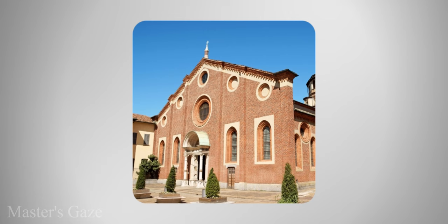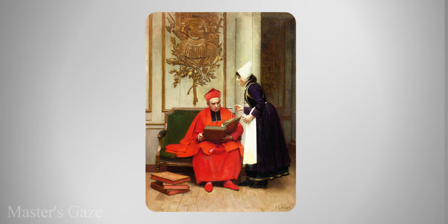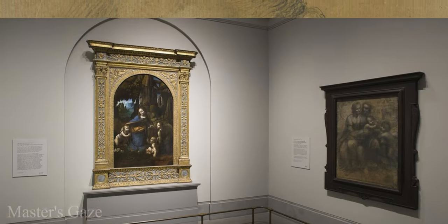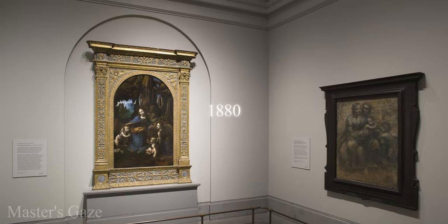The London version was painted for the Church of San Francesco Maggiore in Milan. It was sold by the Church, very likely in 1781 and certainly by 1785, when it was bought by Gavin Hamilton, who took it to England. After passing through various collections, it was bought by the National Gallery in 1880.